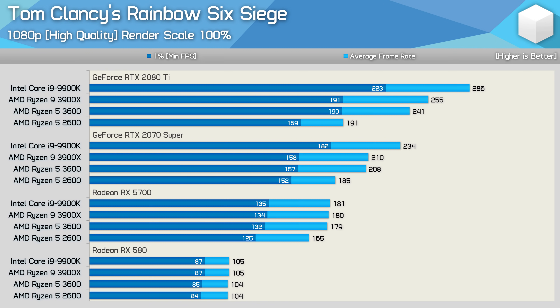What I'd consider the medium quality preset in Tom Clancy's Rainbow Six Siege is labeled as 'high' since there is 'very high' and 'ultra high' above it. Using the high quality preset at 1080p with a render scale of 100%, the 3600 was up to 26% faster than the 2600 with the RTX 2080 Ti. That margin reduces to just 12% with the 2070 Super, though crucially the 1% low performance is almost identical across the 2600, 3600, and even the 3900X. With the RX 5700 the 3600 is only up to 8% faster, and with the RX 580 all four CPUs deliver the same frame rate.